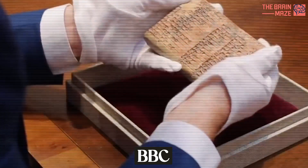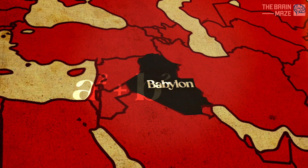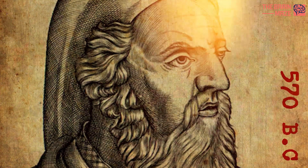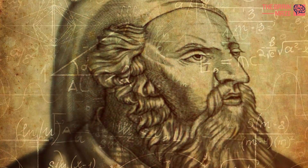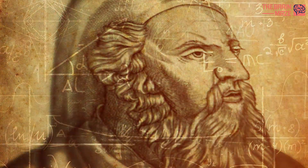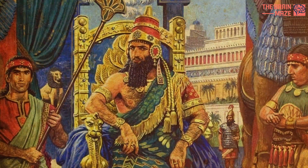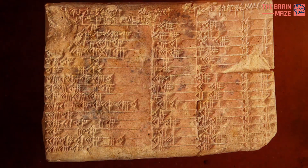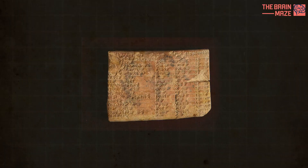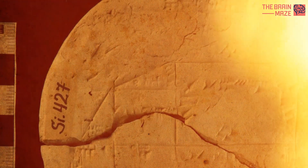This 3,700-year-old clay tablet has revealed that the ancient Babylonians understood the Pythagorean theorem more than 1,000 years before the birth of the Greek philosopher Pythagoras, who is widely associated with the idea. The tablet was used by ancient land surveyors to draw accurate boundaries and is engraved with cuneiform markings which form a mathematical table instructing the reader on how to make accurate right triangles. The tablet is the earliest known example of applied geometry.